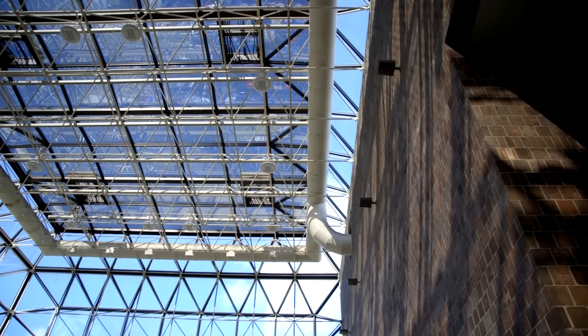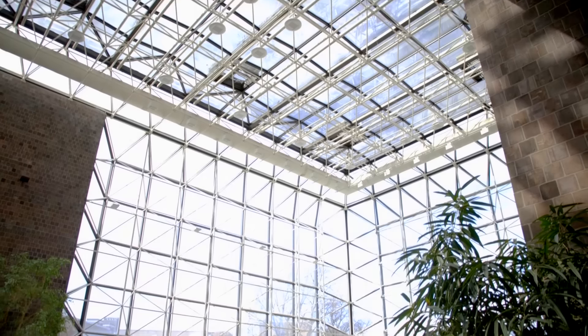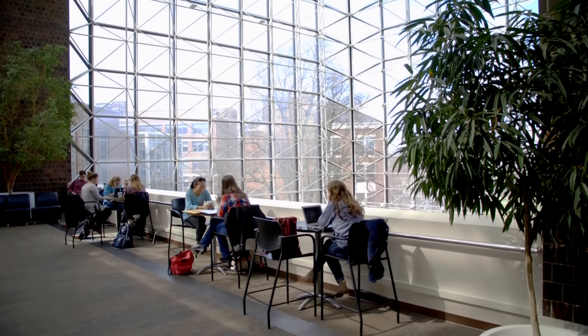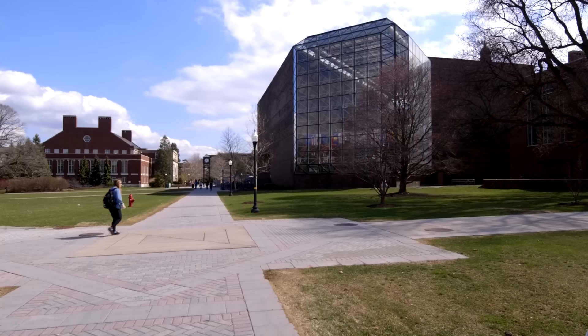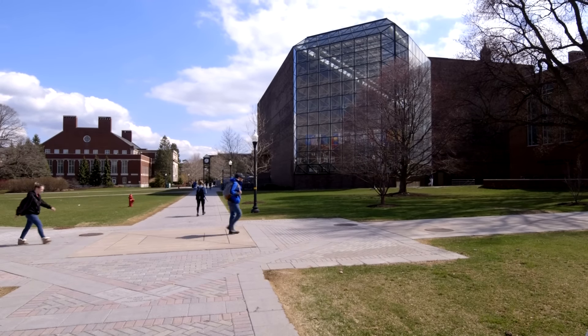Pei paid a tribute to the campus architecture by using bricks, but you can tell that he also wasn't beholden to the campus architecture. He wanted to do something of its time, so the brick is not the brick on the rest of the campus — it's making a point that this is of the 1970s and it's not apologizing for that. And I think that's where the best architecture comes from: one that acknowledges its context but also is trying to say something about its time and place as well.